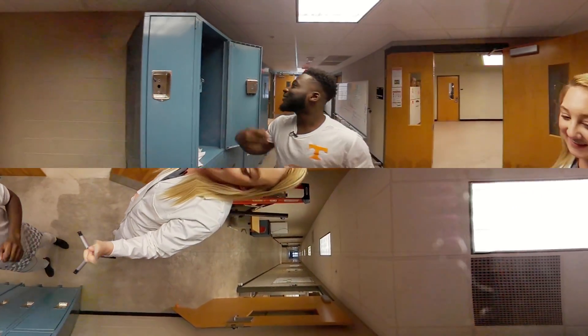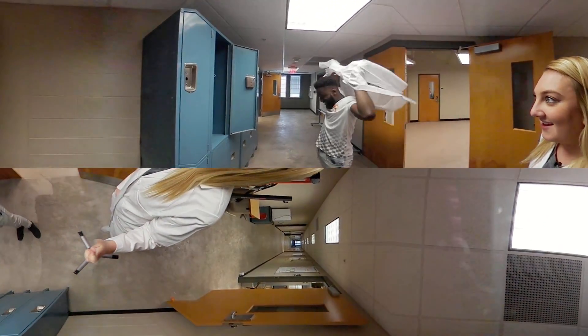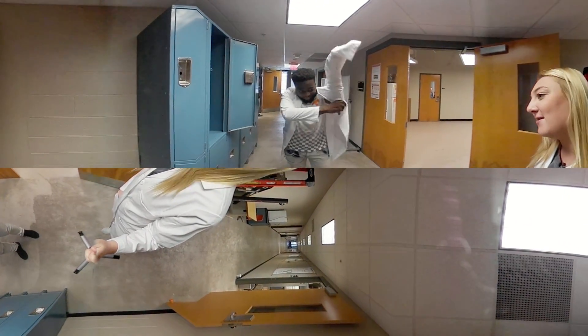Hey Ify! How are you doing today? I'm good, how are you? Good! You ready to work in the Cadaver Lab? Yep, I'm excited! Alright, get your lab coat on and we'll head inside.